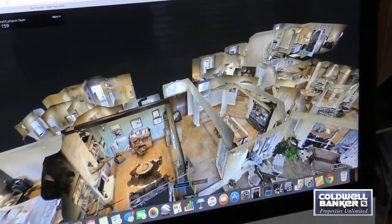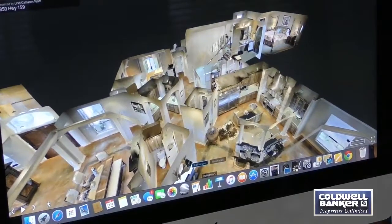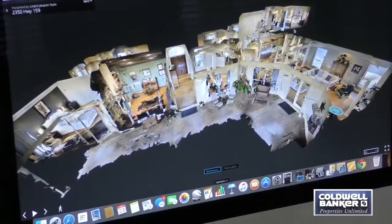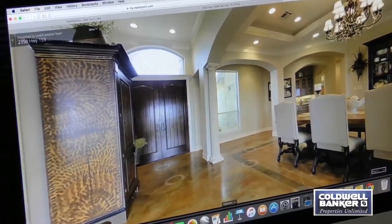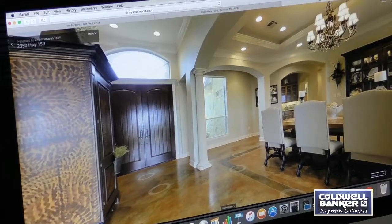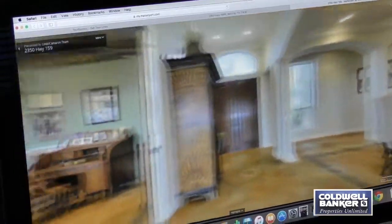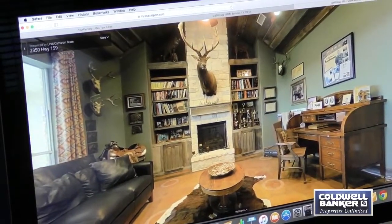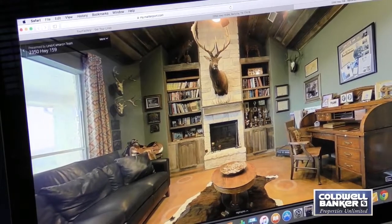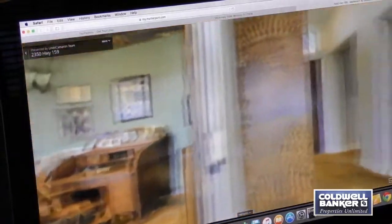Coldwell Banker Properties Unlimited has always been on the cutting edge of technology, and we are so excited to be pioneering a new way to sell your beautiful property with this 3D photography and virtual tour. Now a buyer can walk through and view every detail of the home from wherever they are. When they do fly in and drive an hour and a half to see the property, they'll have the confidence that this is the property they can see themselves owning and they're ready to sign.